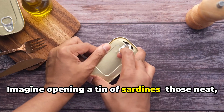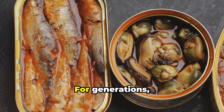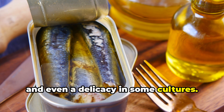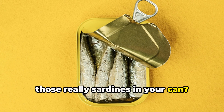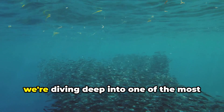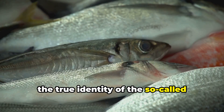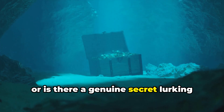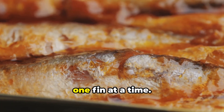Imagine opening a tin of sardines, those neat, silvery fillets packed tightly in oil or water. For generations, these little fish have been a pantry staple, a quick snack, and even a delicacy in some cultures. But have you ever stopped to wonder — are those really sardines in your can, or is there more to this classic snack than meets the eye? Today, we're diving deep into one of the most persistent myths in the world of seafood: the true identity of the so-called sardine. Is it just clever marketing, or is there a genuine secret lurking beneath the surface? Stay tuned as we peel back the label and expose the facts, one fin at a time.